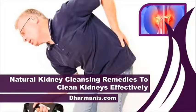Hi, I am Jorge Martin and in this video I am going to describe natural kidney cleansing remedies to clean kidneys effectively.